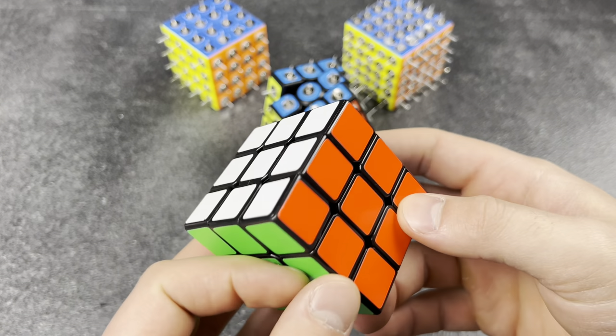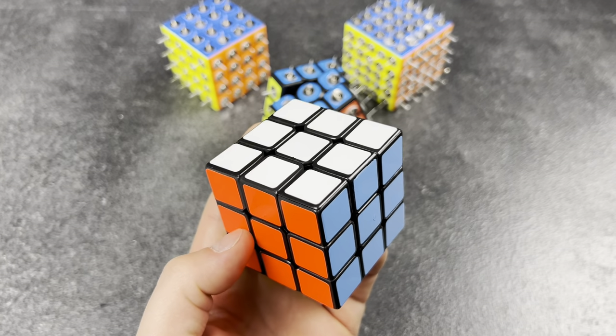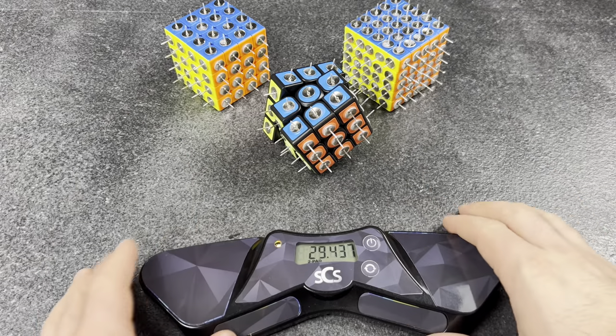Literally cubes everywhere. I cube everywhere — at work, at home, at the park. This cube is always on me, I've never taken a break from it, but I still somehow can't break sub-30. Funny how that works.